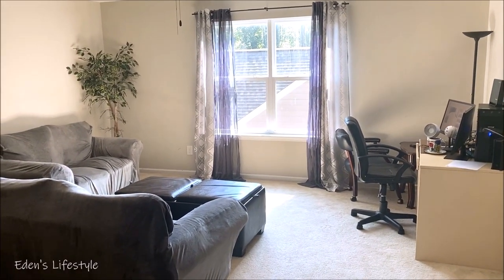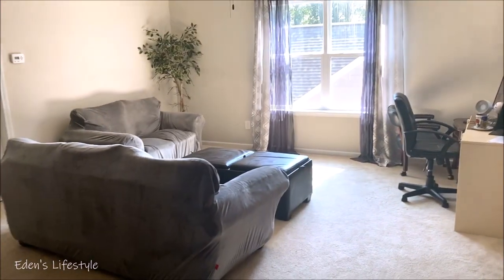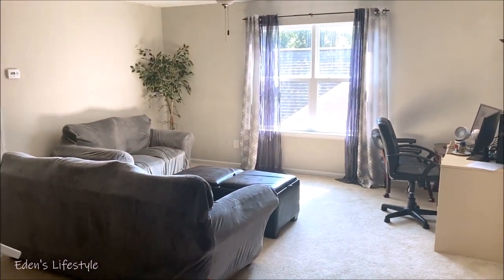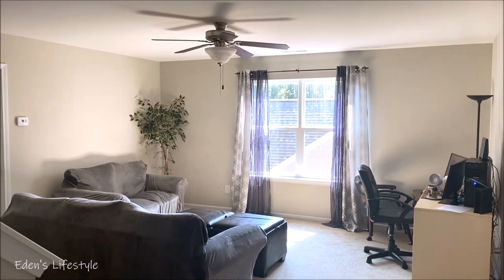This one is our loft on the second floor. This is where I spend so much time. I actually use it as an office — a second office — and also as a homeschool space for my son.